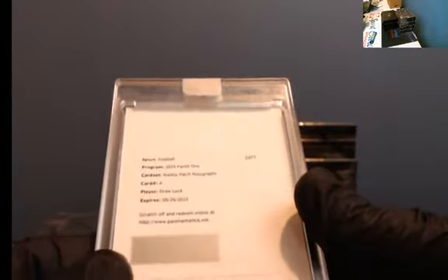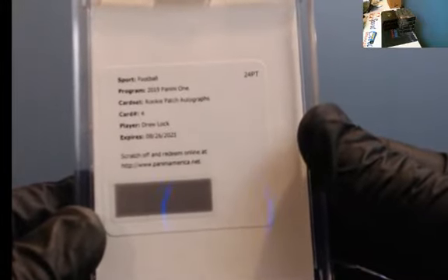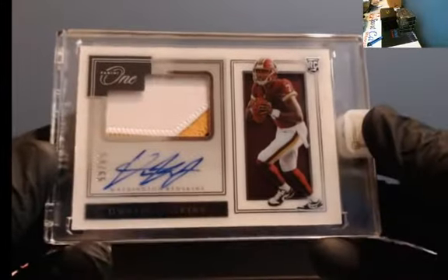Redemption — is it? It is! RPA for Drew Lock. Drew Lock, rookie patch autograph — nice hit there. Wow, that's another nice hit. To 65, three-color patch, Dwayne Haskins. Dwayne Haskins to 65.